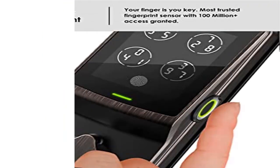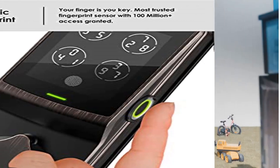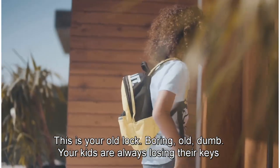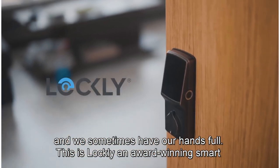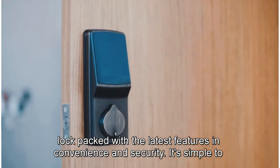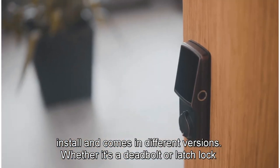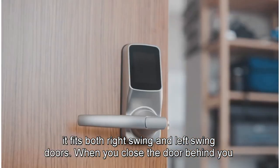Product 2: Lockly Secure Pro WiFi smart lock, keyless entry door lock for home, office, and rentals. A versatile smart lock for your home, Airbnb, rental property management, and offices with high security and reliability. Multiple ways to unlock: one, patented Pin Genie digital keypad; two, 3D biometric fingerprint reader; three, smartphone app for Alexa or Hey Google voice control.